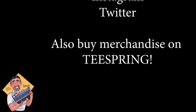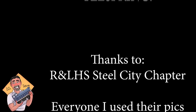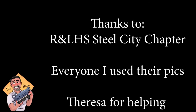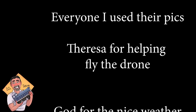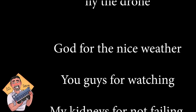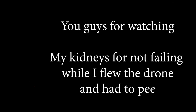I want to thank the Railway and Locomotive Historic Society, the Steel City Chapter, and everyone whose pictures I used, and Teresa for helping me fly the drone. Thank God for the nice weather — surprisingly nice this year. Thank you guys for watching, and I want to thank my kidneys for not failing while I flew the drone, because I really had to pee.